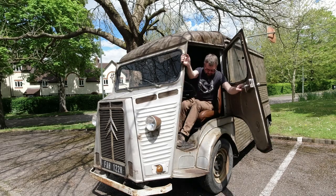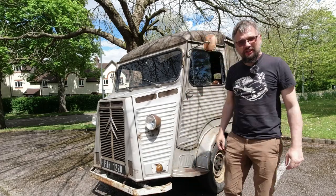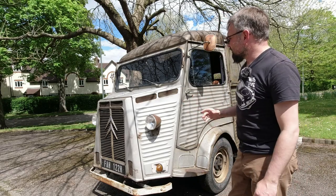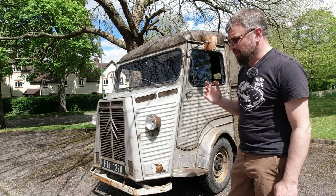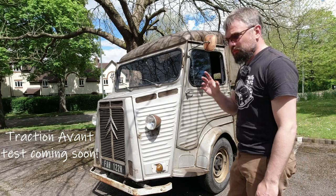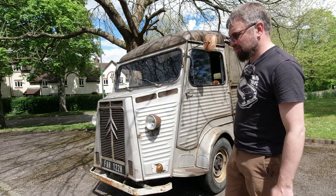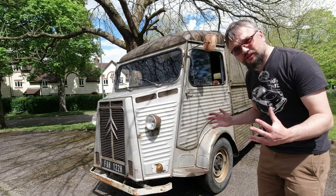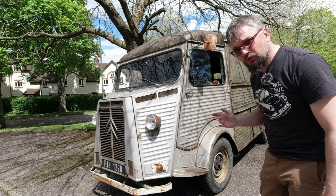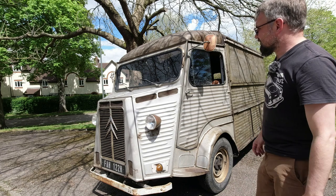I'll step out of said van rather awkwardly and tell you a bit about the history of these vehicles. The Citroën H Van was launched in 1947, using the running gear from the Traction Avant - a 1911cc four-cylinder engine allied to a three-speed gearbox. Unlike the Traction Avant, the engine is ahead of the gearbox. It's all steel monocoque construction with independent suspension all round and front-wheel drive with rack and pinion steering.